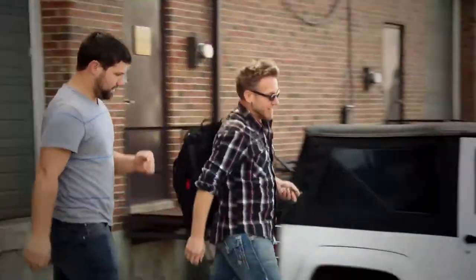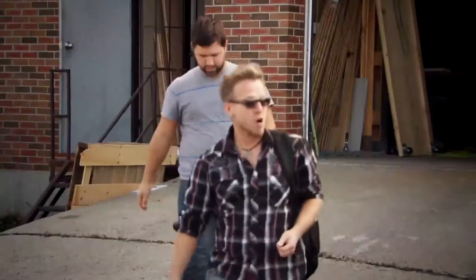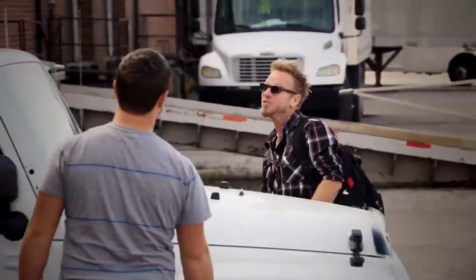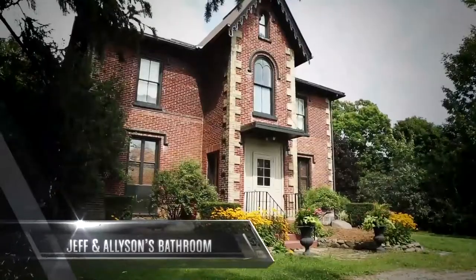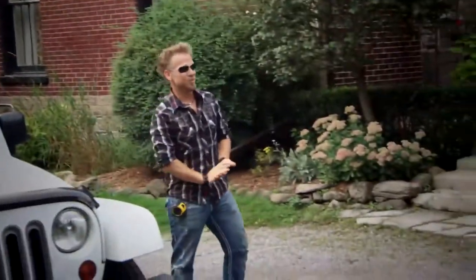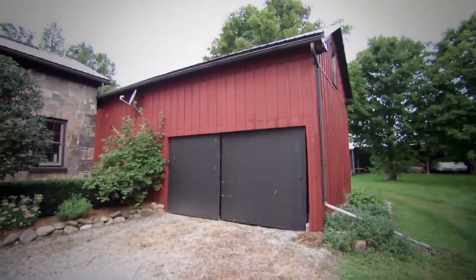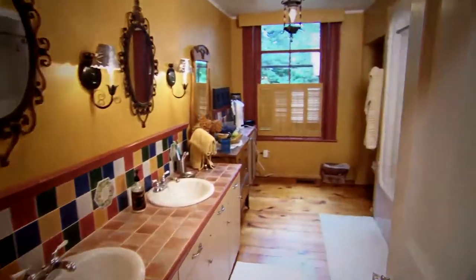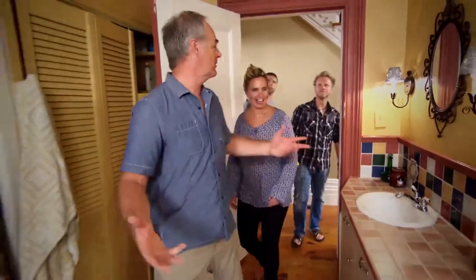Buddy, you're going to love this one. It's a bathroom reno in an almost 200-year-old farmhouse, so we're safe to say it's a little dated. What a property — it's gorgeous. Love the old barns back there. Very cool. Look at those old beams, super rustic. Welcome to our one and only bathroom.